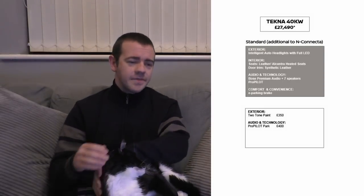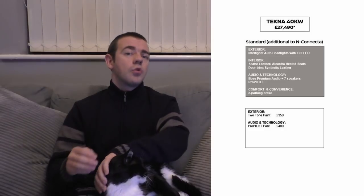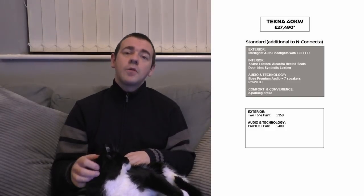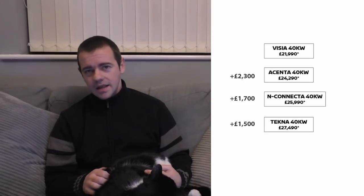And finally the Tecna, which is obviously the top spec. That comes with all of the above, including intelligent auto headlights with full LED, full leather heated seats (I'm presuming front and rear), synthetic leather door trim, and Bose Audio Premium sound system. It comes with ProPilot as standard, but not the ProPilot pack — that is a £400 option. Two-tone paint is a £150 optional extra, and you also get the e-parking brake. The prices are: Vizier £21,990; Ascenta £24,290; N-Connect £25,990; and Tecna £27,490.